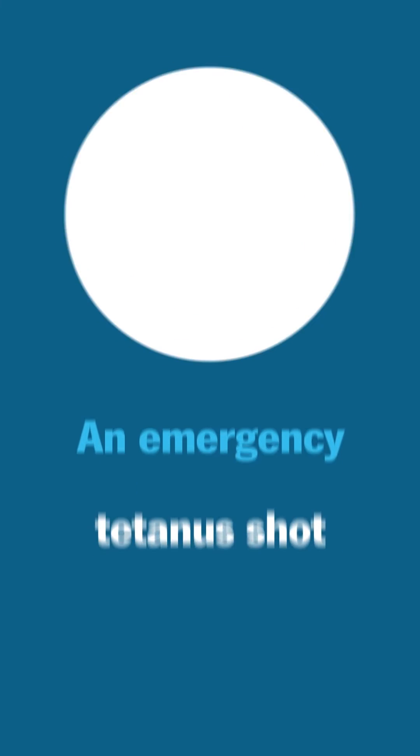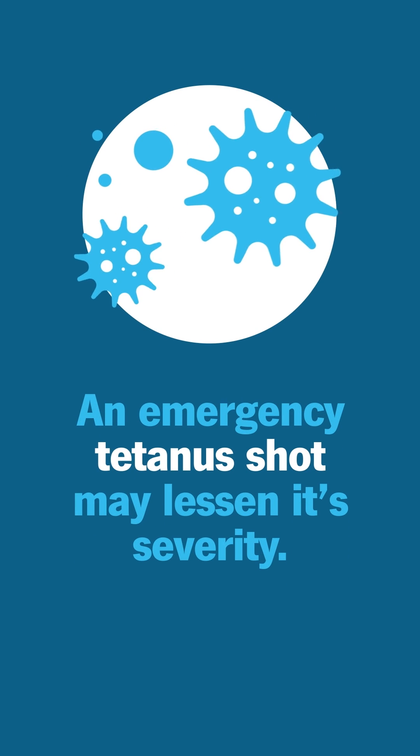And if an infection has already taken hold, an emergency tetanus shot may help lessen its severity.